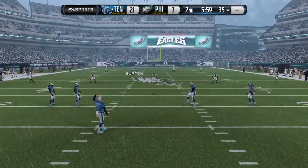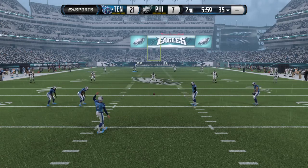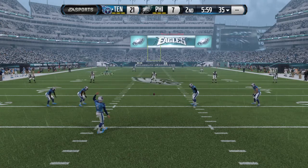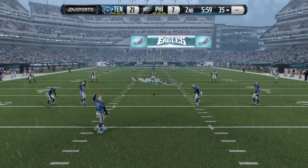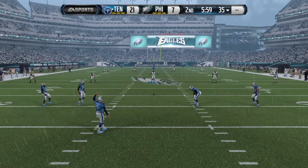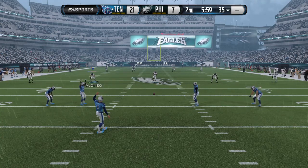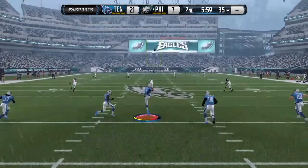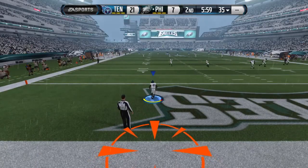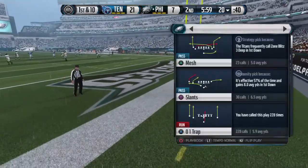The Eagles are prepared to return the kickoff. Touchback — the ball comes out.